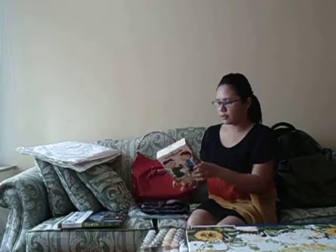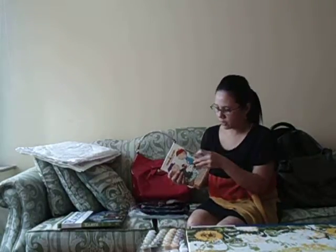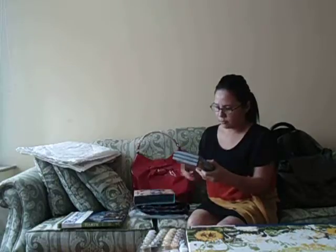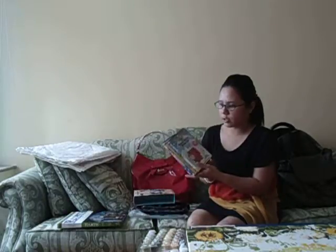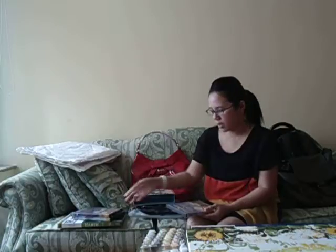It's a very good set — it came with three DVDs. The first one is A Charlie Brown Christmas, which I've already seen. The second is It's the Great Pumpkin, Charlie Brown, and the third is A Charlie Brown Thanksgiving.